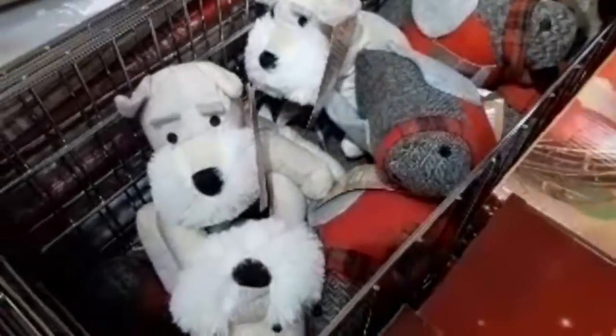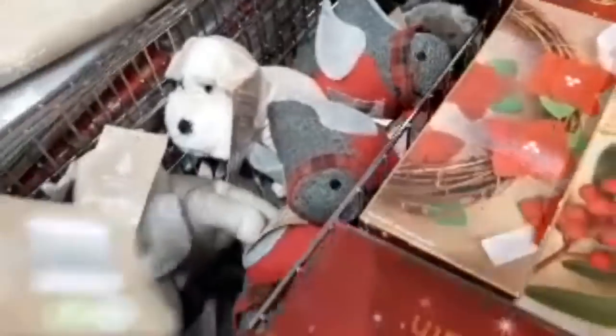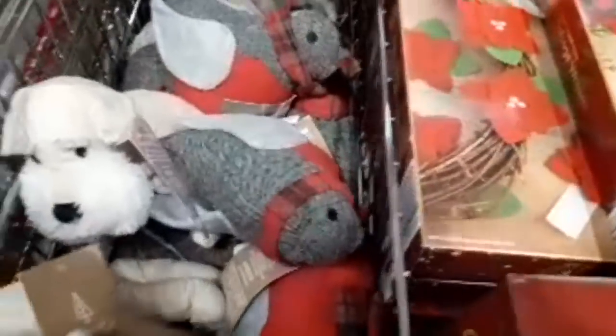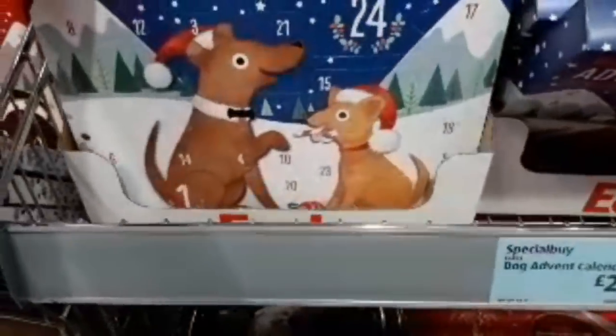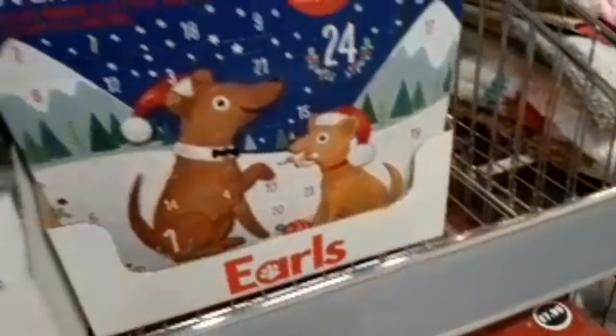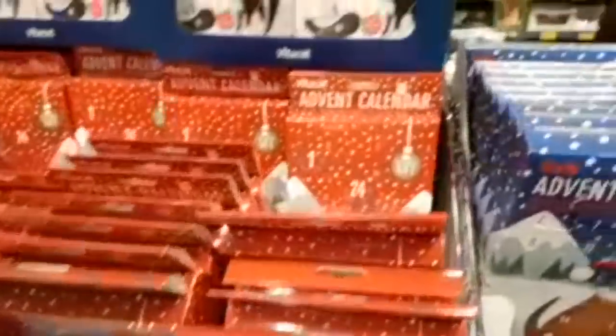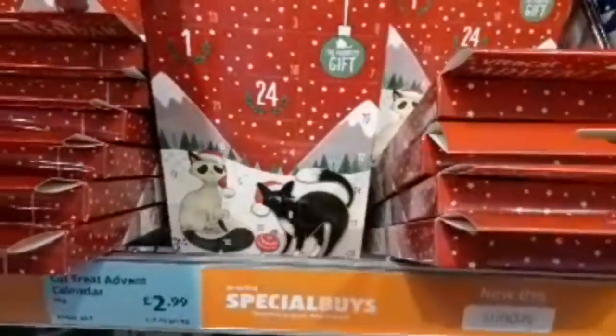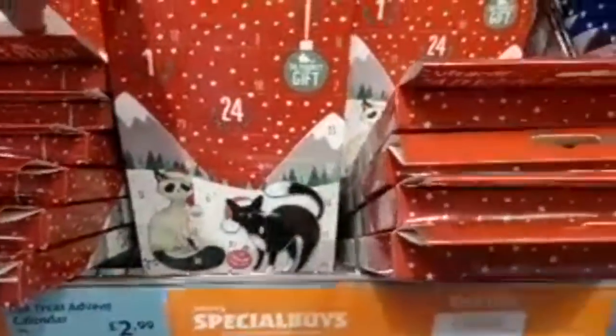They've got festive door stops for £6.99 with various doggy shapes and colours. They've even got a robin, keeping with the Christmas theme. You've got advent calendars for your pets — these are only £2.99 and they're actually 24 days. Treats contain real meat, so that's quite a good deal. They've even got cat ones as well — 24-day advent calendars also £2.99. So they've got them for the cats and for the dogs.